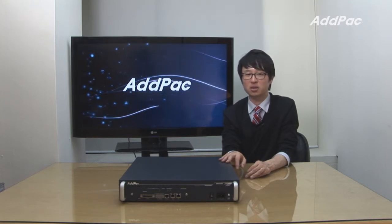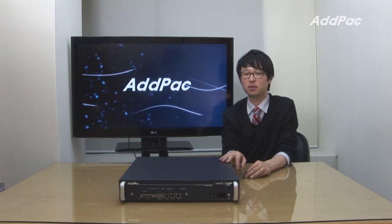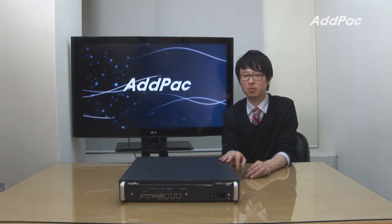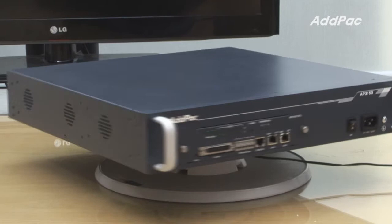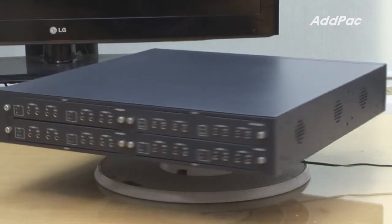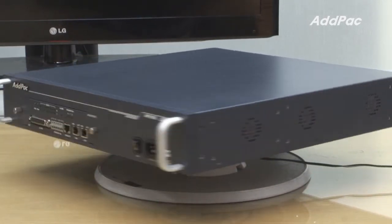It's a high-end audio broadcasting server for high-speed internet access. It's typically installed in financial institutions, companies, and government offices using an IP protocol.